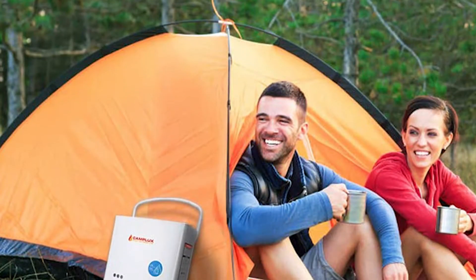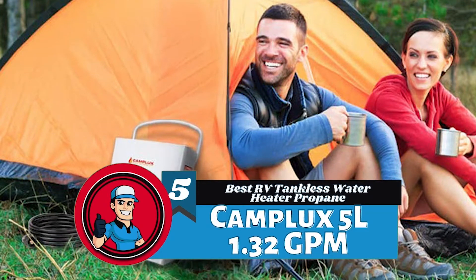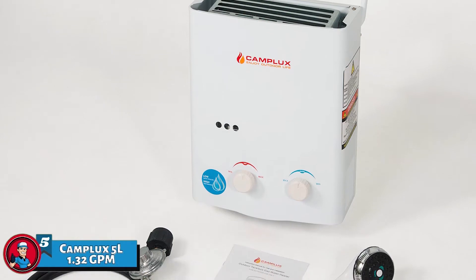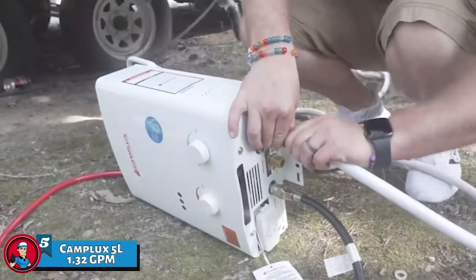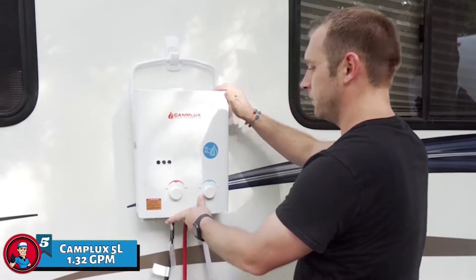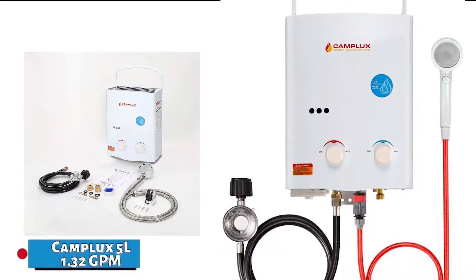First, we have the best RV tankless water heater propane: the Camplux 5L 1.32 GPM. This unit's portable, lightweight, and compact design enables users to take it to different places. The folding handle further ensures that it doesn't get in your way when you're installing it outdoors. It also does not require any wall venting, making it even easier to use.